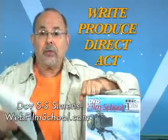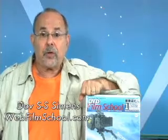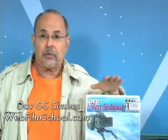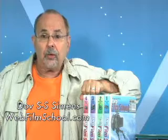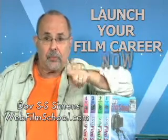I'll give it to you in my amazing two-day film school. And by the way, if you can't wait or can't attend the two-day film school, it's all right here in this box at the DVD film school. It's amazing. Bottom line, it's up to you. You want to write, produce, or direct? Take action. Happy filmmaking.